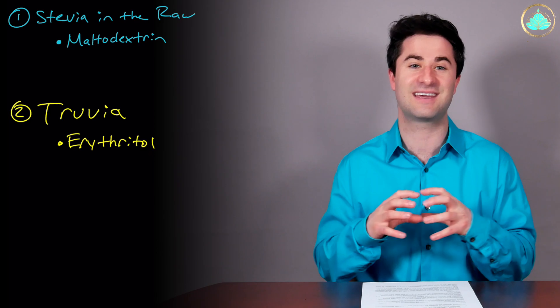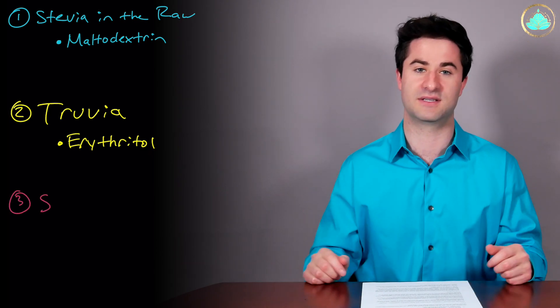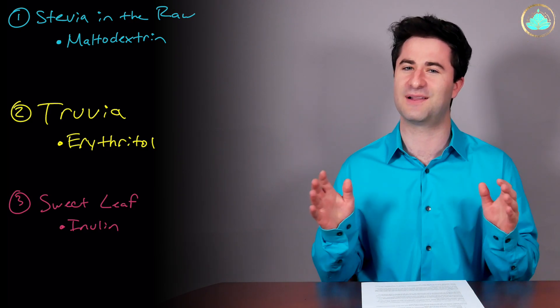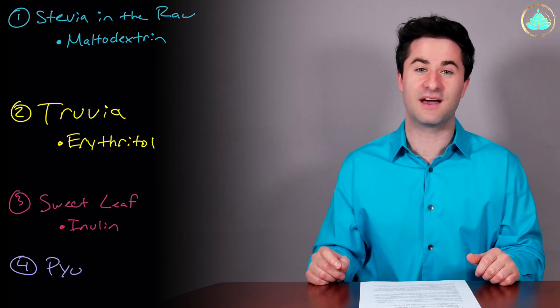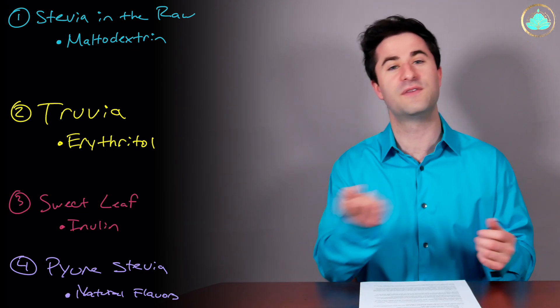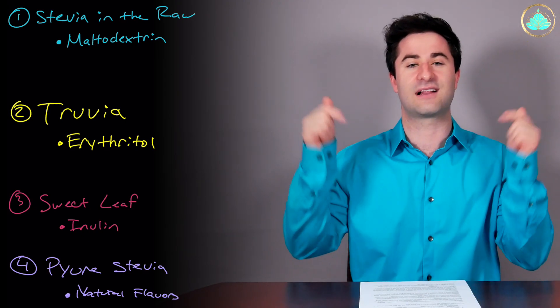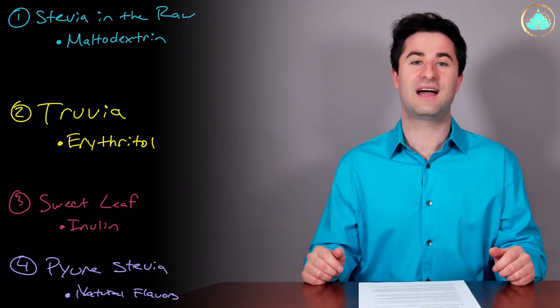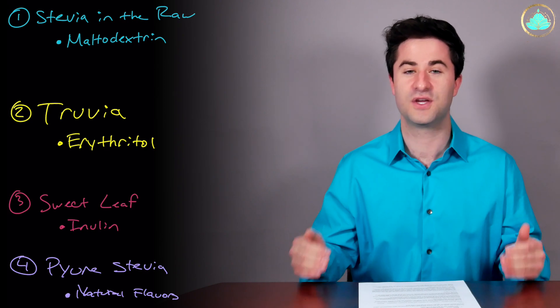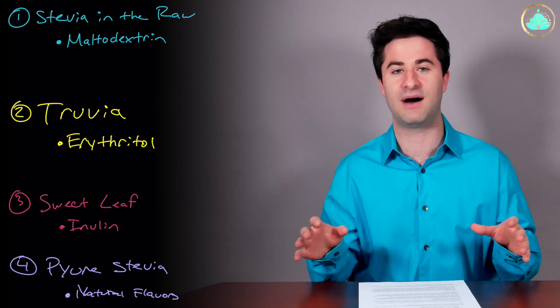I want to break down four major companies and the extra ingredients they slip in. Stevia in the Raw uses a combination of stevia and maltodextrin, which is actually the highest sugar on the glycemic index. Truvia uses stevia combined with erythritol, a sugar alcohol that can cause problems in the gut as well as metabolic dysfunction. Sweet Leaf uses stevia and inulin, a molecule I'll talk about in the future — and there's not a lot of good news about inulin. Pure Stevia uses stevia combined with natural flavors. If you want to know more about natural flavors and how they're not that natural at all, check the video in the description below. The bottom line is that the way stevia is processed doesn't make it that good for you, and if you're going to try stevia at all, you should try to get 100% pure stevia not combined with any other additives.